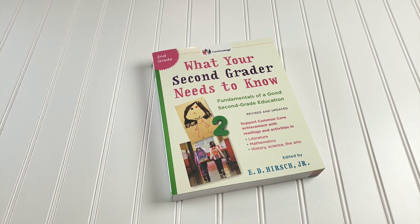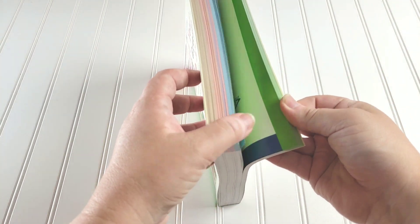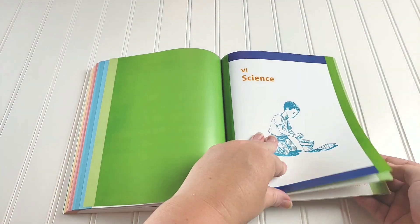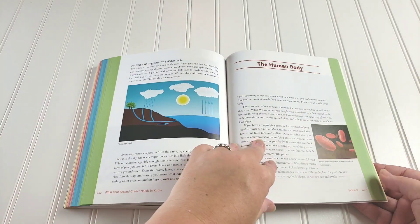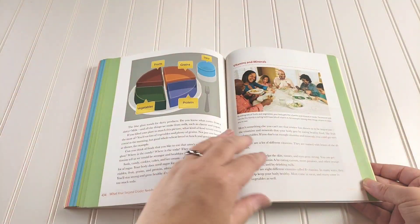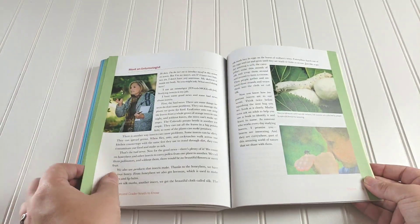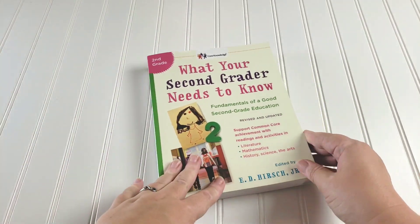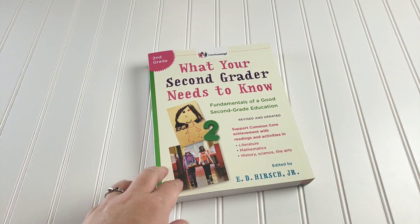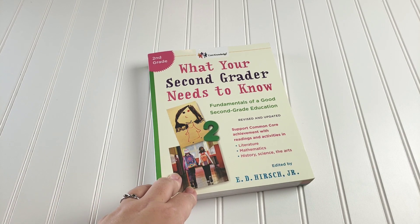We also have What Your Second Grader Needs to Know, which has a science section that is read-aloud based. It covers things like life cycles, the water cycle, the human body, insects, and simple machines — all kinds of different topics. So this will be in our morning basket or bedtime basket, or we'll read from it as topics arise, because I know it's age-appropriate and won't go over her head.